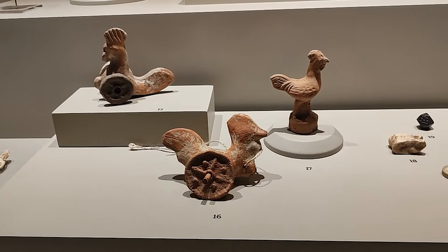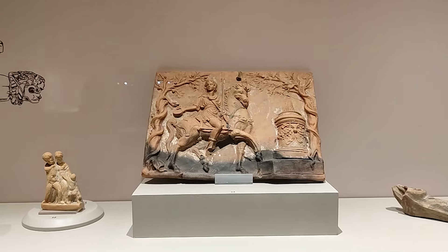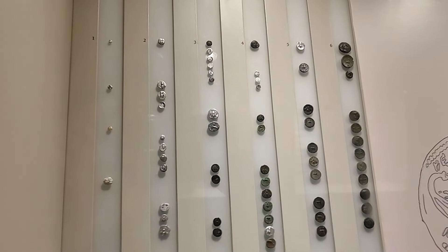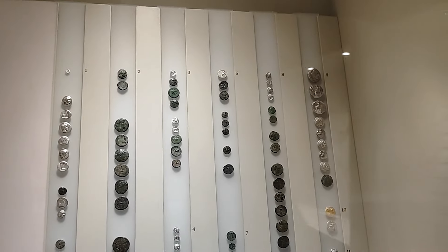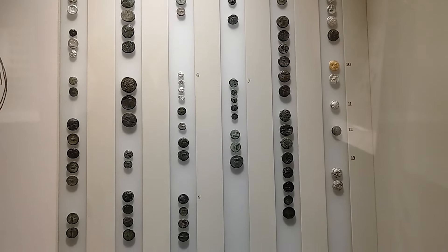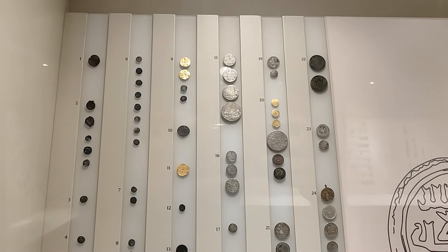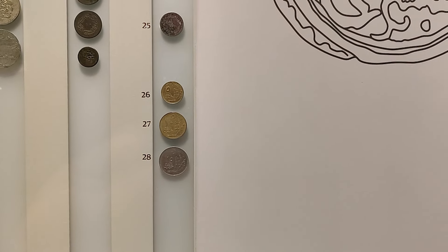Bakın burada oyuncaklar var, tekerlekli. O dönemde tekerlek var yani. Böyle atlı bir figür görüyoruz, pişmiş topraktan yapılmış. Efes'te kullanılan sikkeler sergileniyor. Bilinen en eskileri M.Ö. 7. yüzyılın ikinci yarısında bulunmuş. Yazının yer aldığı ilk sikkeler de M.Ö. 6. yüzyılda bulunmuş. Bakın bunlar da para o dönemden. Bunlar da Osmanlı döneminde basılan akçeler, her döneme ait var. 1928 tarihli para da var, son yıllarda yani yakın tarih diyelim.